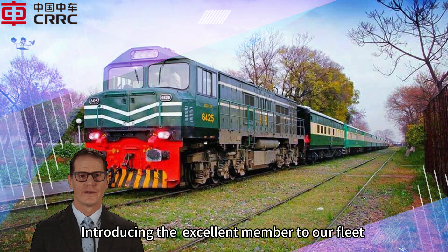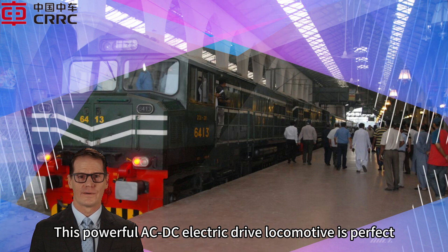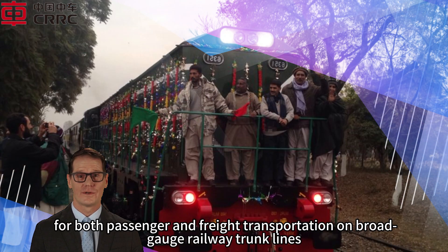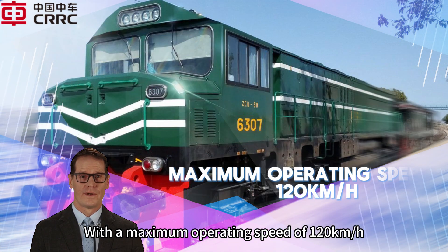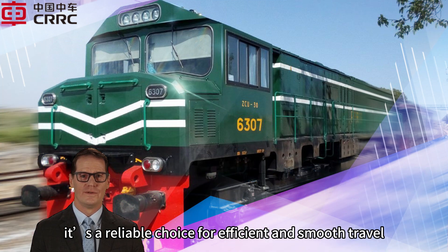Introducing the excellent member to our fleet, the SDD22 diesel locomotive. This powerful AC/DC electric drive locomotive is perfect for both passenger and freight transportation on broad-gauge railway trunk lines. With a maximum operating speed of 120 kilometers per hour, it's a reliable choice for efficient and smooth travel.